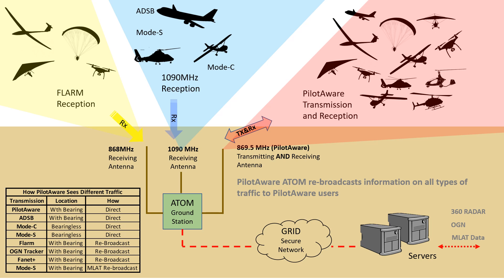The line-of-sight range of each Atom station is about 60 km, but this will be reduced by obscuration in the aircraft and local terrain. All aircraft data collected is also transmitted over the internet to the PilotAware servers for distribution to other Atom stations.